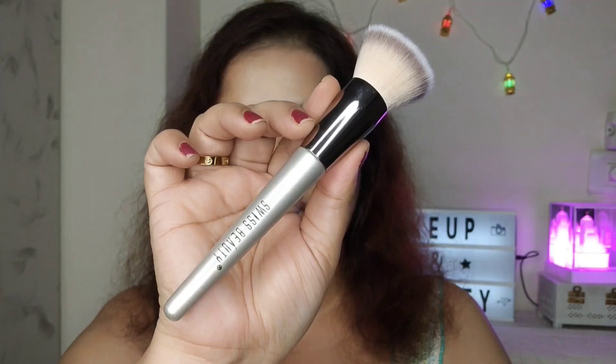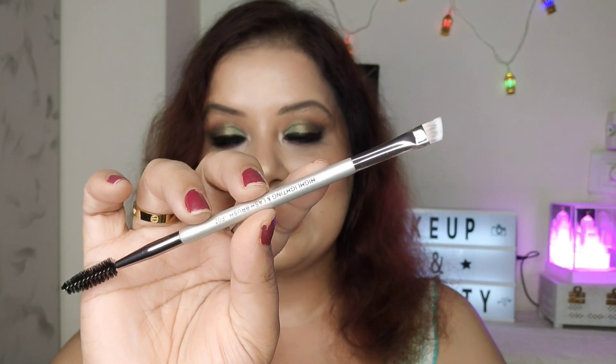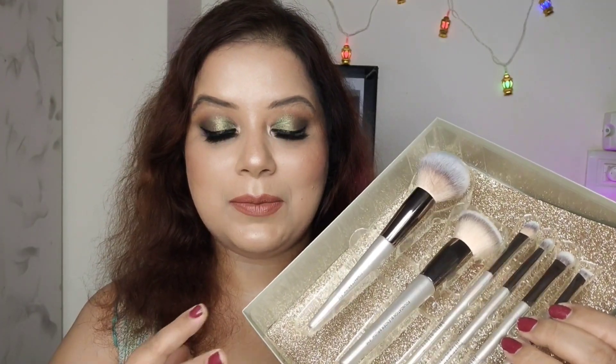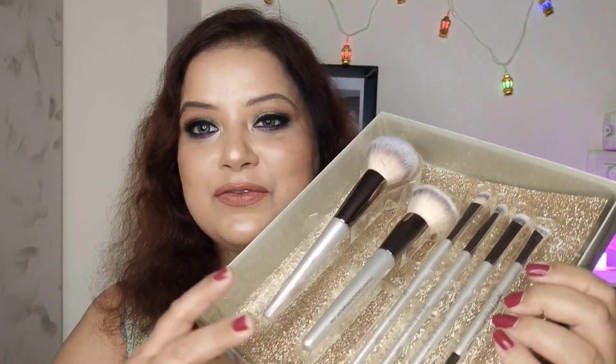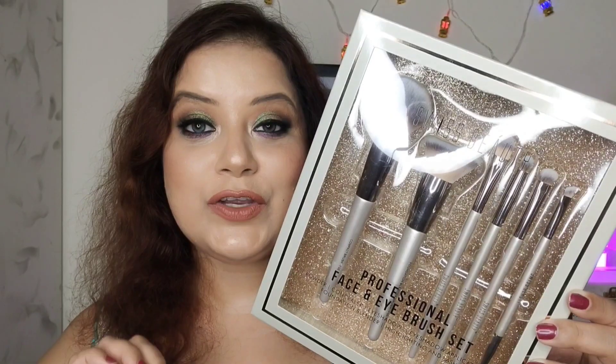Let me show you which brush is for what: this is the powder brush, the foundation brush, the concealer brush, the eyeshadow blending brush, the eyeshadow applicator brush, and the highlighting and lash brush — for highlighting the brow bone area. The quality of these brushes looks really good; they are sturdy, not flimsy, and the bristles are very soft and dense. I totally love this set and the price is very affordable — I paid around ₹655. It's easily available on Amazon, currently at a discount. Links are in the description box.